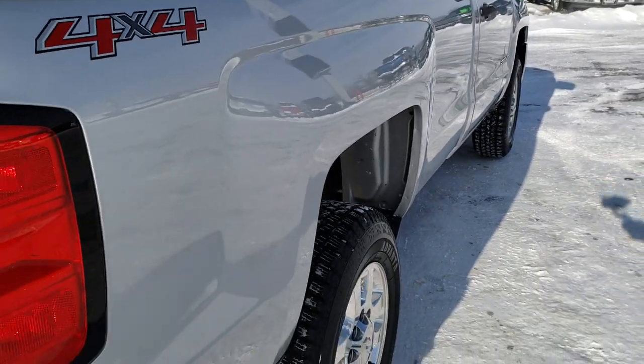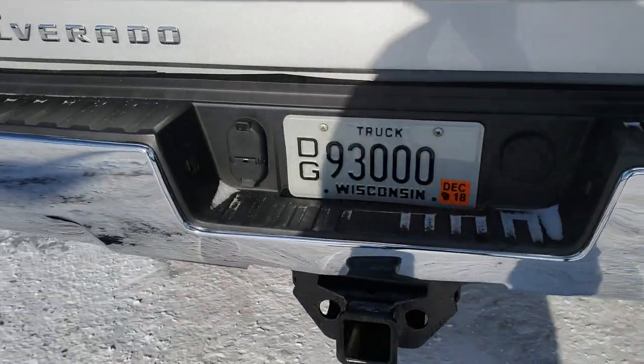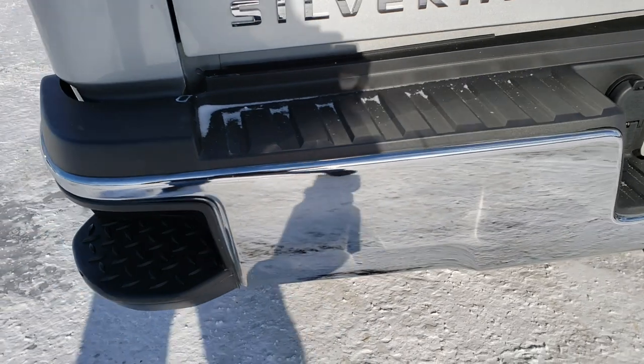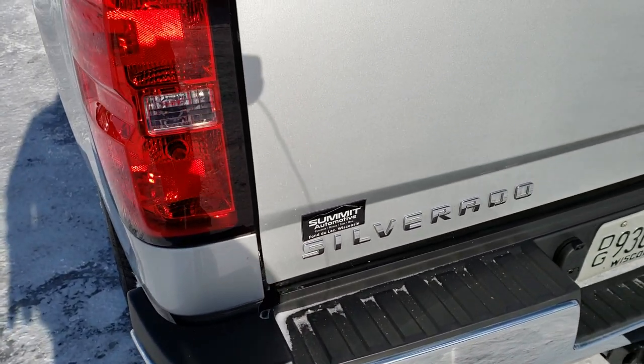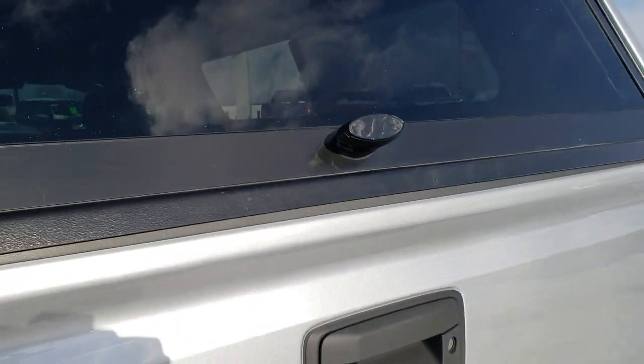As we come around to the back of the vehicle, you'll notice it has the in-bumper steps and the full towing package, which includes a receiver hitch, 4-pin and 7-pin wiring. Tailgate is in really nice shape as well — it is a locking tailgate. It has a Jason truck cap on it.